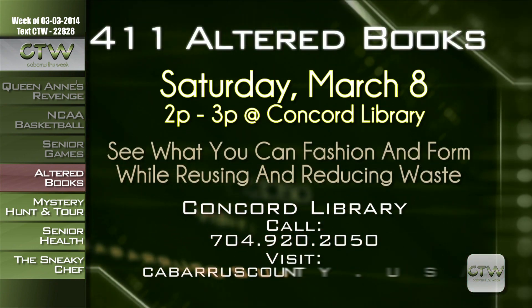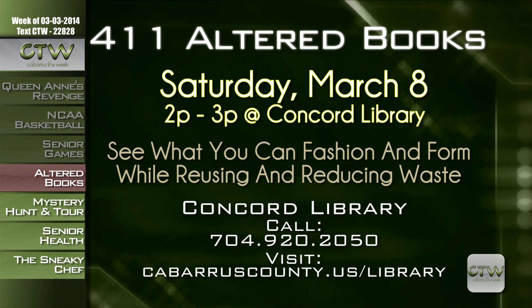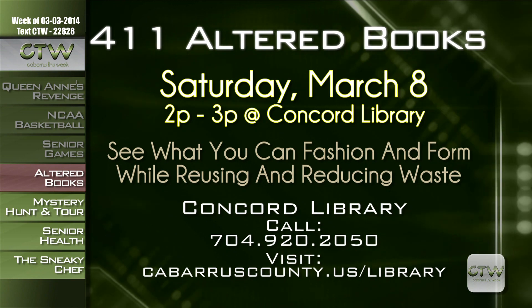On Saturday, March 8th from 2 to 3 p.m. at the Concord Library, participants can take used books and recycled items and create a scene out of Mr. Penumbra's 24-Hour Bookstore — seeing how to fashion and form while reusing and reducing waste. For more information on the Altered Books activity, call 704-920-2050 or visit CabarrusCounty.us/library.